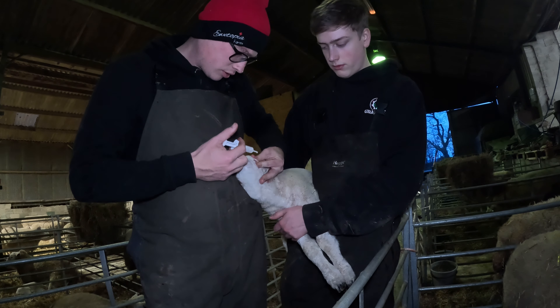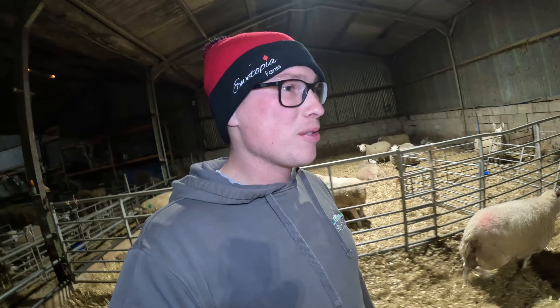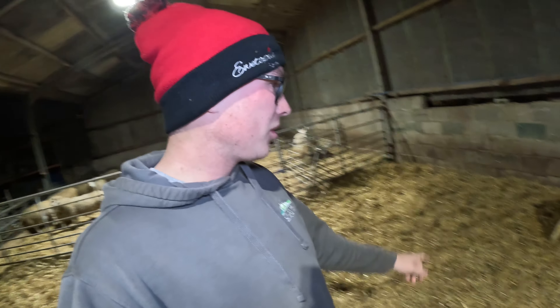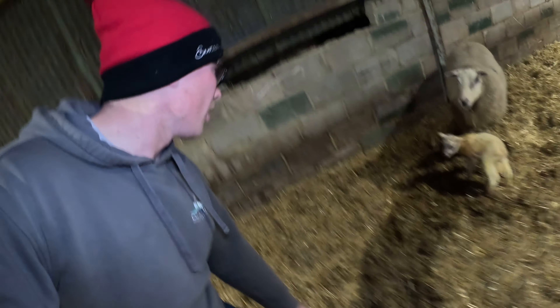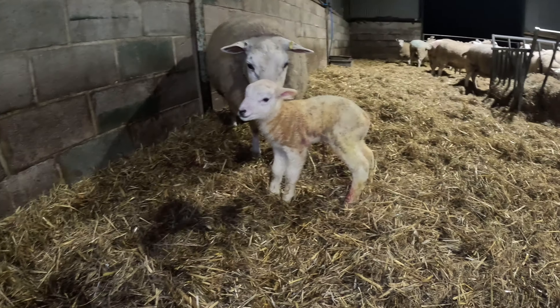It is meant to be a lambing vlog but today I haven't actually had to lamb anything myself! During our evening last checks, one of the singles has produced an absolutely belting lamb — I think it's another big ewe lamb, we keep getting big ewe lambs. Absolute cracker of a lamb, absolute cracker of a day — we've got on with a lot and the ewes are getting on with it. Next week is going to be the busiest week of lambing, so be sure to stay tuned — it's going to be a mental one.